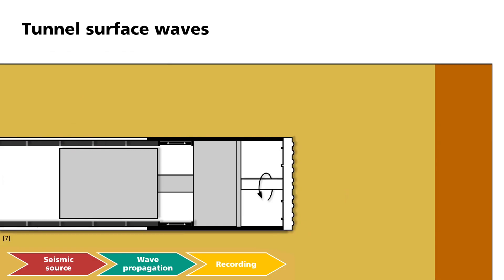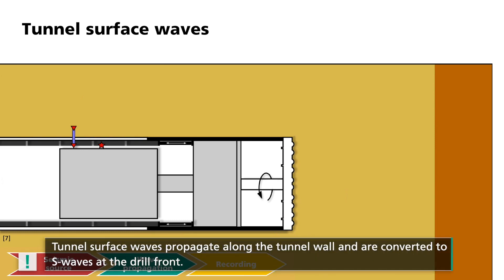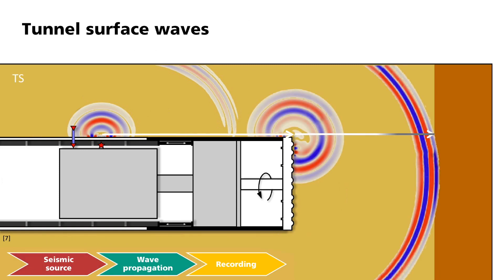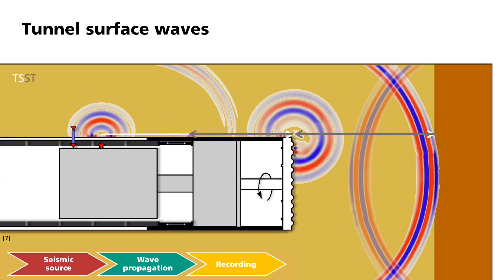This image shows how the so-called tunnel surface waves are used. The source and the receivers are located in the backup train. A pneumatic hammer that can strike directly against the tunnel wall is typically used as a source. The geophones then measure the seismic waves in the three spatial directions to fully record the tunnel surface waves. After the excitation, the waves propagate along the tunnel wall and are designated as T. At the drill front, the surface ends and the tunnel surface waves are converted to S waves. If they encounter a reflector, they are reflected, converted back into surface waves and recorded by the receivers on the tunnel wall. Because of the way they propagate, they are also called TSST waves.